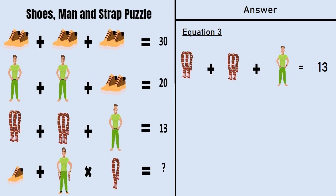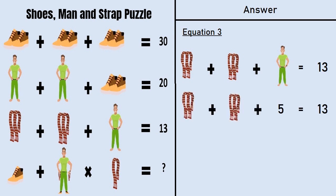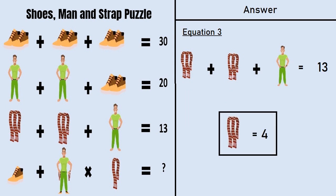Taking equation number 3: a pair of straps plus a pair of straps plus a man is equal to 13. From equation number 2 we have a man is equal to 5. Putting that in equation number 3: a pair of straps plus a pair of straps plus 5 is equal to 13. So 4 plus 4 plus 5 is equal to 13, meaning a pair of straps is equal to 4.